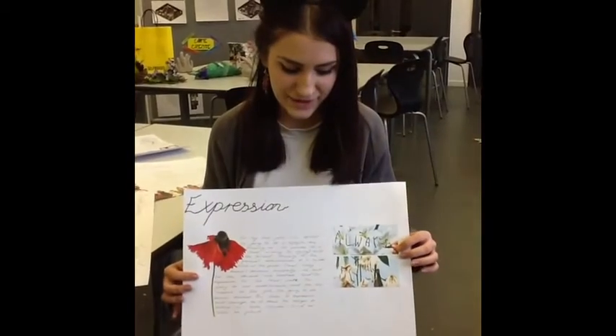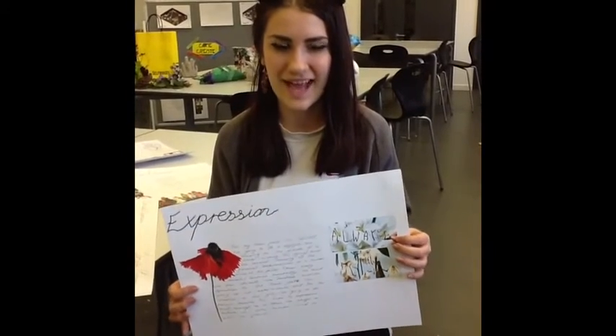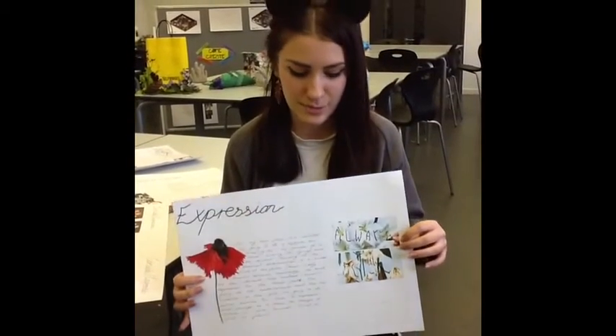I'm Victoria Clark and my final piece will be done in a diptych style. One canvas will be focused on the process of a flower deteriorating, and then the second canvas will show the process of a girl developing a mental illness. I'll be comparing the two and showing the process of how nature changes in bad ways.